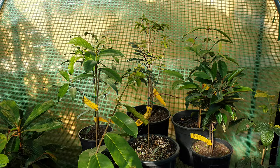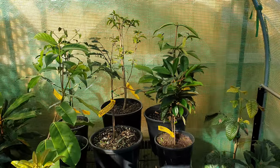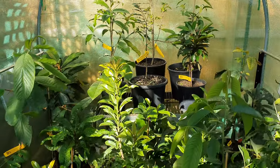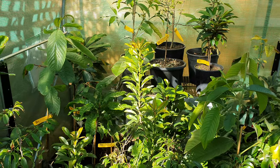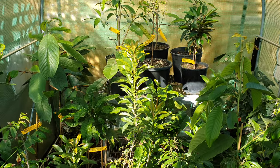Back there we also have the nachacha, lemon drop mangosteen, and madrono, and they're all doing good. I'm very, very happy with this bunch here. Let's go and check out the rest.